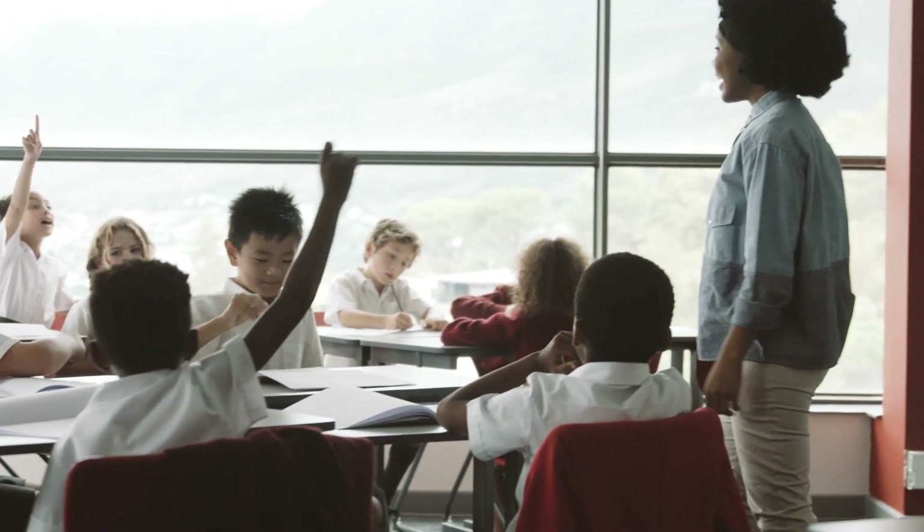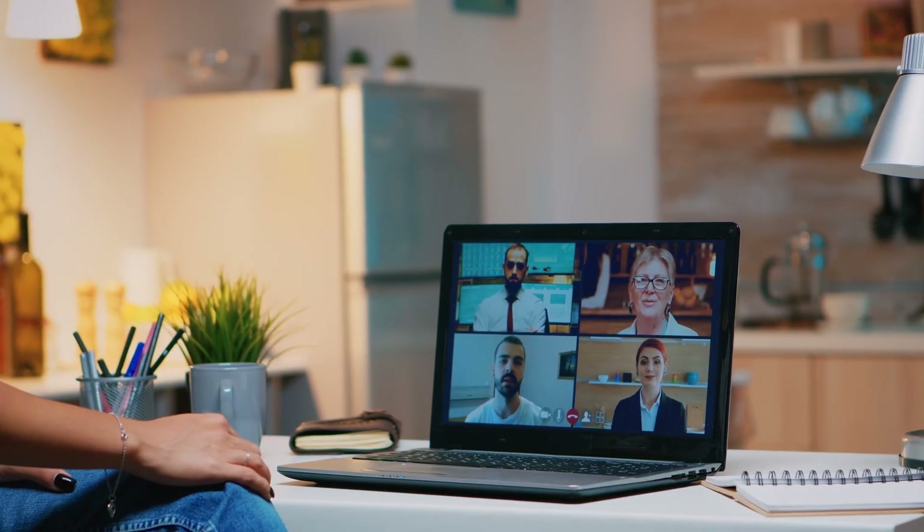We not only provide coding and robotics learning solutions — our commitment to your success goes beyond the textbooks. With our dedicated teacher support through online workshops, webinars, and teaching tips available on our website, you'll feel confident and well-equipped to guide learners through the exciting world of technology.